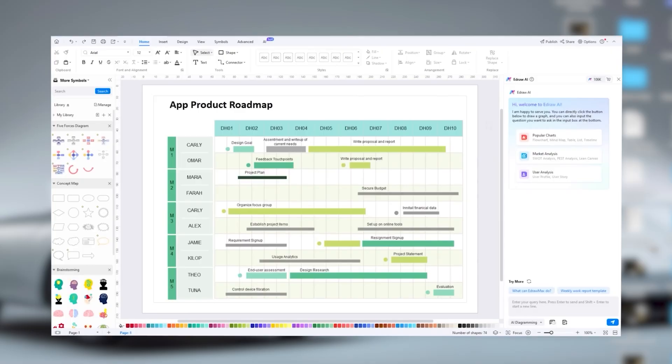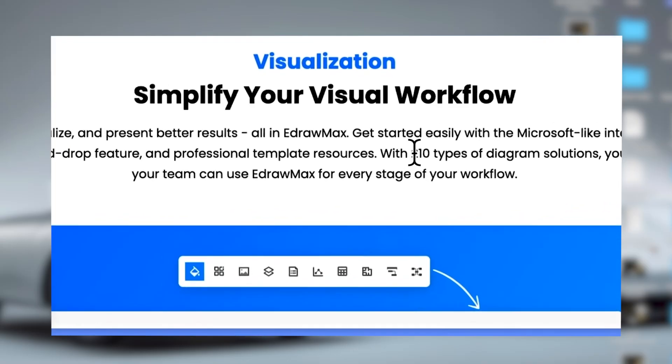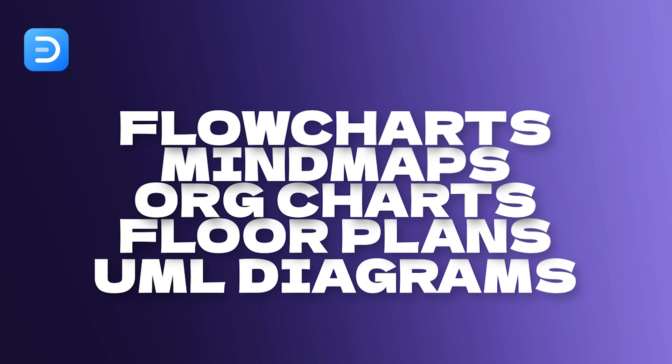What exactly is eDraw Max? Well, it's a user-friendly diagramming tool packed with features, with over 200 diagram types and 20,000 templates. It's got you covered for pretty much any visual you need. You can create flowcharts, mind maps, org charts, floor plans and even UML diagrams. But here's where it gets interesting — it's all powered by AI. This means creating stunning visuals is easier than ever, and you don't need to be a design whiz to use it. The interface is incredibly straightforward, making it accessible for beginners and pros alike.